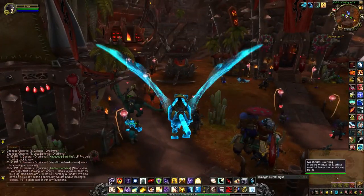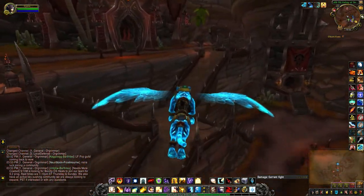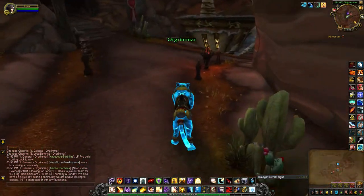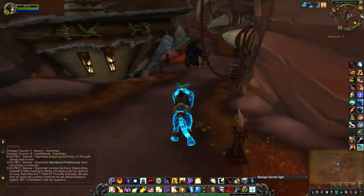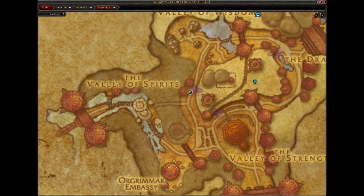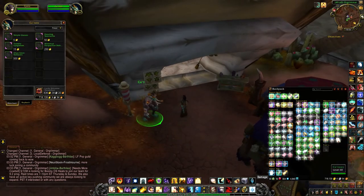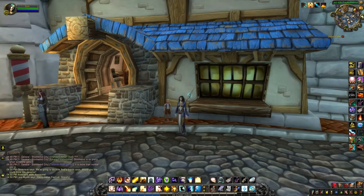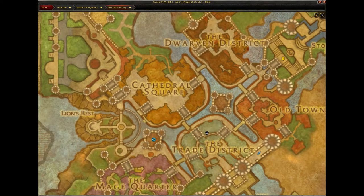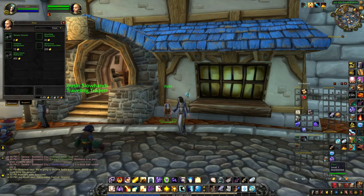I'm currently in Orgrimmar about to head to the barbershop, which is located right here on the map — it's just this NPC here. For Alliance, head to Stormwind just outside the barbershop, which is right here on the map, where you'll find Finn who sells the same options.